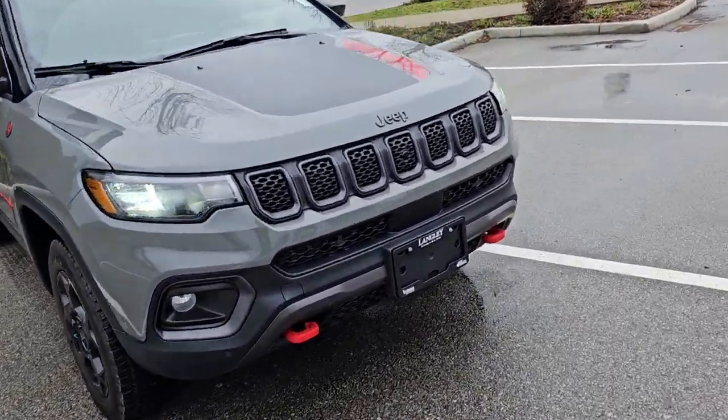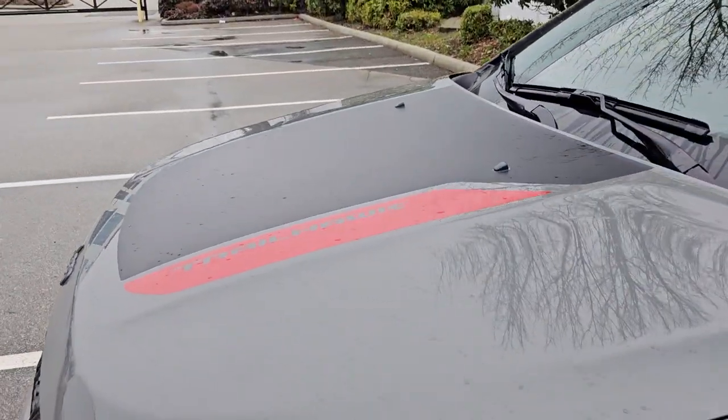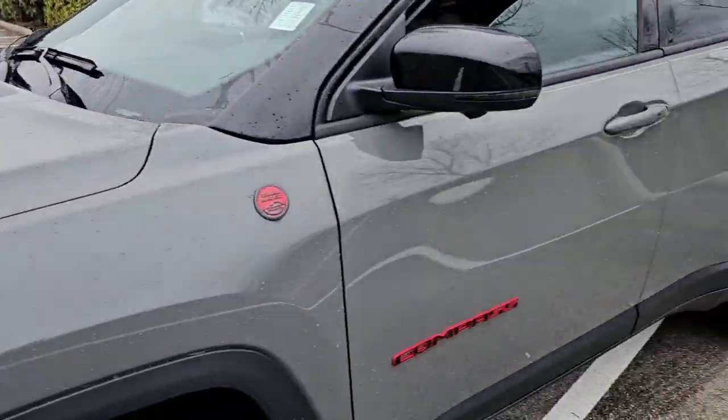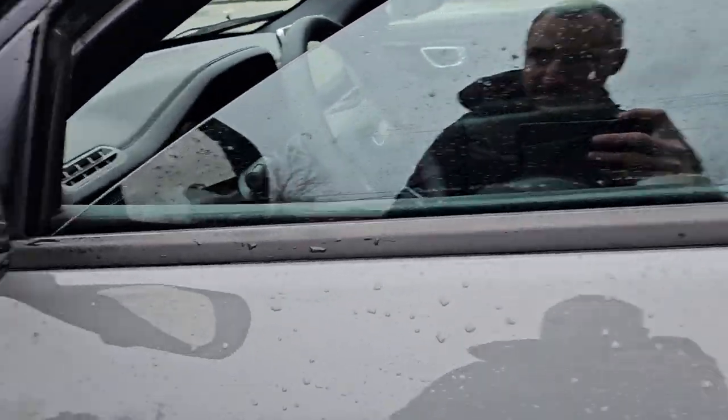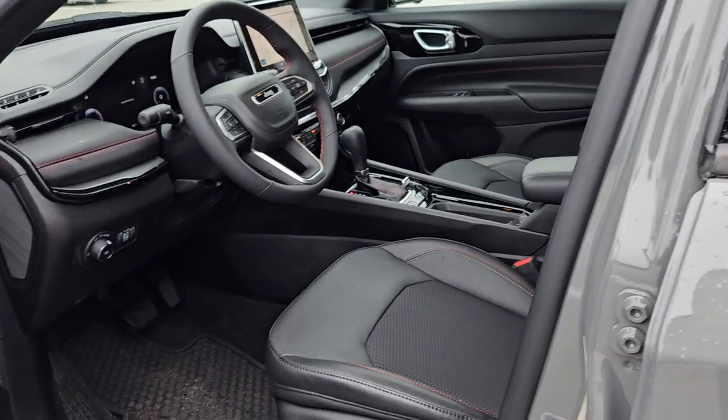Looks good. Four-cylinder, of course. It is the Trailhawk, so it's got a nice off-road edition. It does have the full safety system — blind spot monitor, lane keep assist. That'll actually save you 10% on insurance.